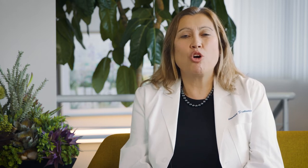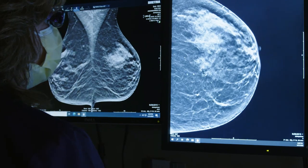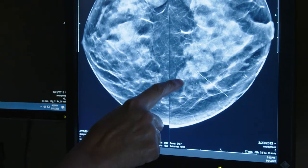Most women having a tomosynthesis study or 3D mammogram don't even know the difference, because the compression is the same, the unit that we perform the mammogram on is the same, and the time it takes is very similar. So most women may not realize that the x-ray tube is moving, creating many images through both breasts.